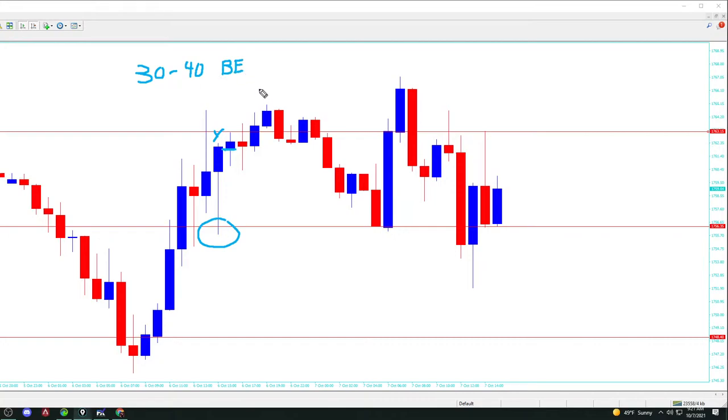Once you're up 30 to 40 points, you always place your stops at break even. Once you get up 50 to 60, you place your stops in profit. So if you were to just go over the last several times that we had that pattern and backtest it — again, I ask nobody to trust me. I'm just some schmuck on the internet. Don't trust me on it. Go backtest it. Go backtest the damn thing. And see if what I'm telling you is the truth. Do the homework.